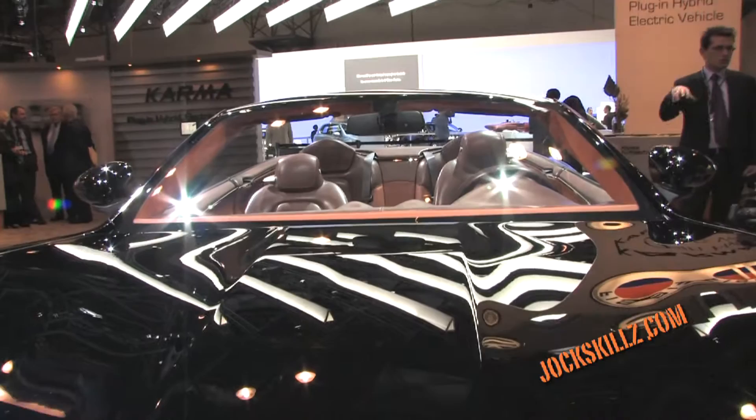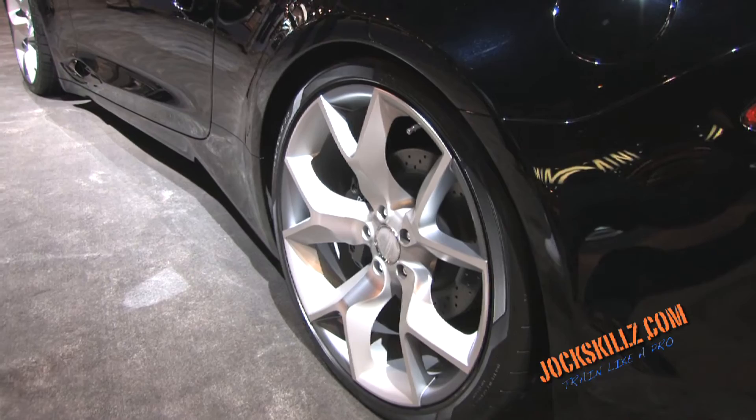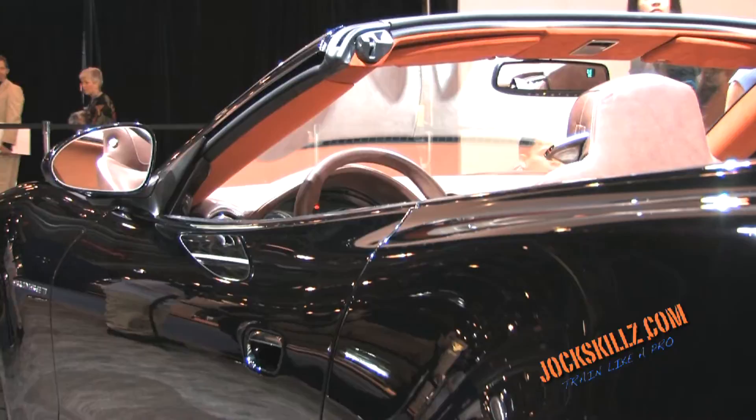Henrik is going to show us all about this new model car. It's gorgeous from the outside — it's a green car that definitely catches your eye. It's got 400 horsepower, 125 miles an hour, 0-60 in 6 seconds, but it goes over 100 miles per gallon.